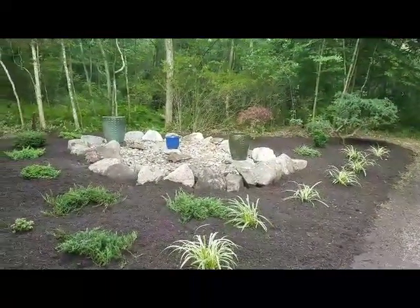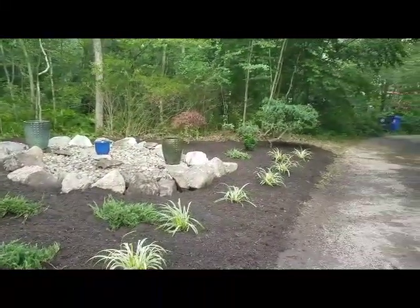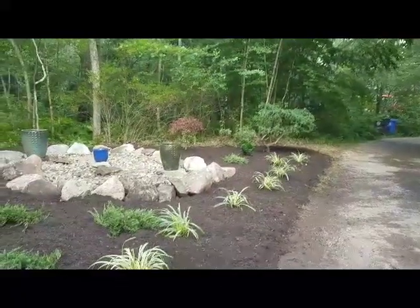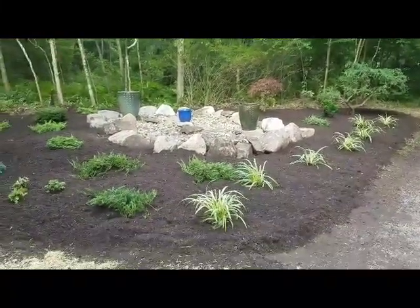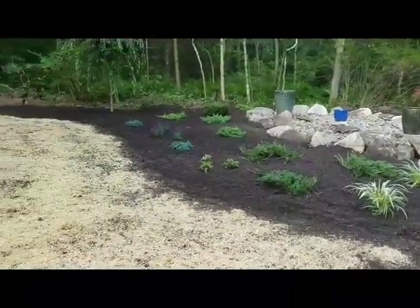The containers are for some annuals that the customer is going to install herself. There's a Japanese maple back there. This was that overgrown garden that we showed up at first thing in the morning, and it's just before five right now.